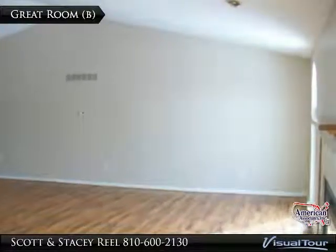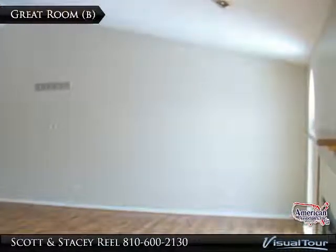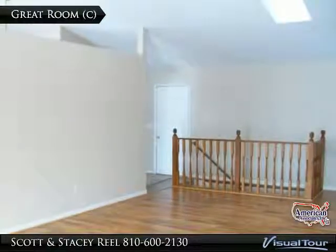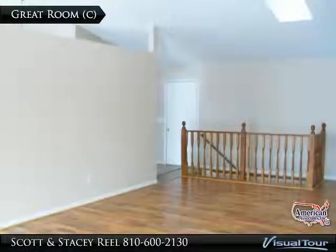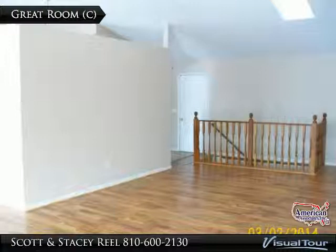You will find that there is plenty of wall space for an entertainment console, flat screen or projection TV. Whether you are looking for room to stretch out, or if you like to entertain guests, this great room will allow you to do so without feeling cramped.